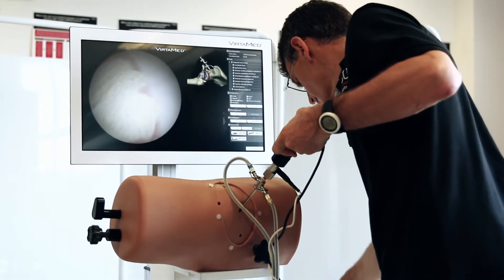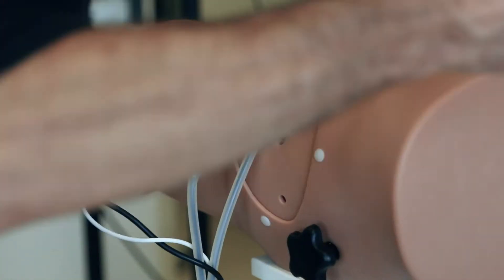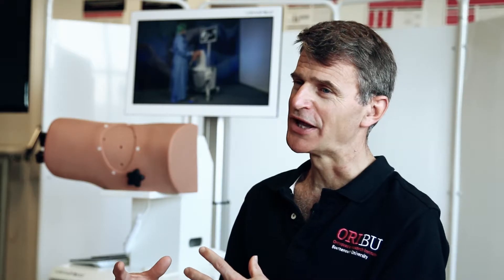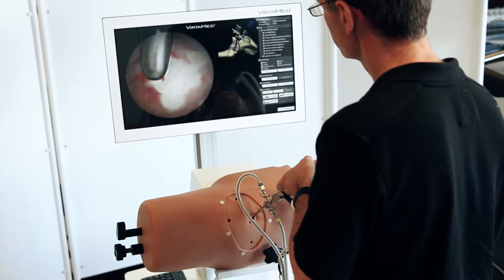I didn't have to teach them in the theatre. It's also safer for patients — being able to come and practice on the simulator before trying a new technique will be very valuable.